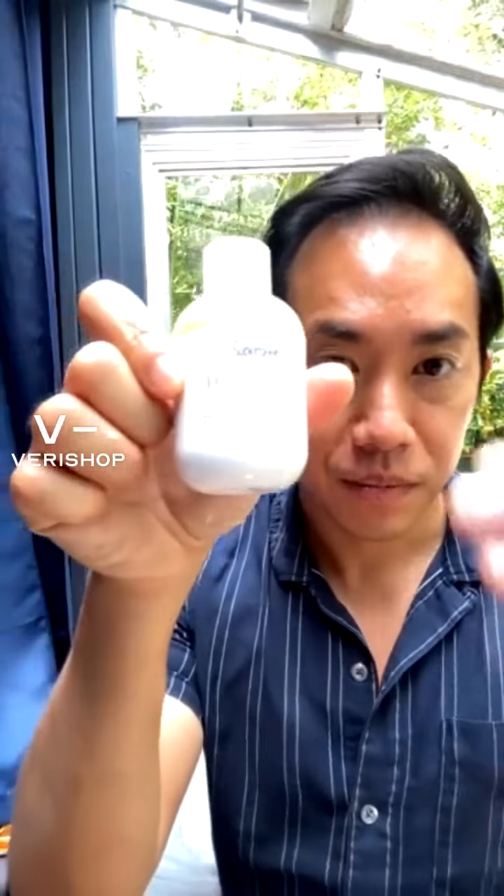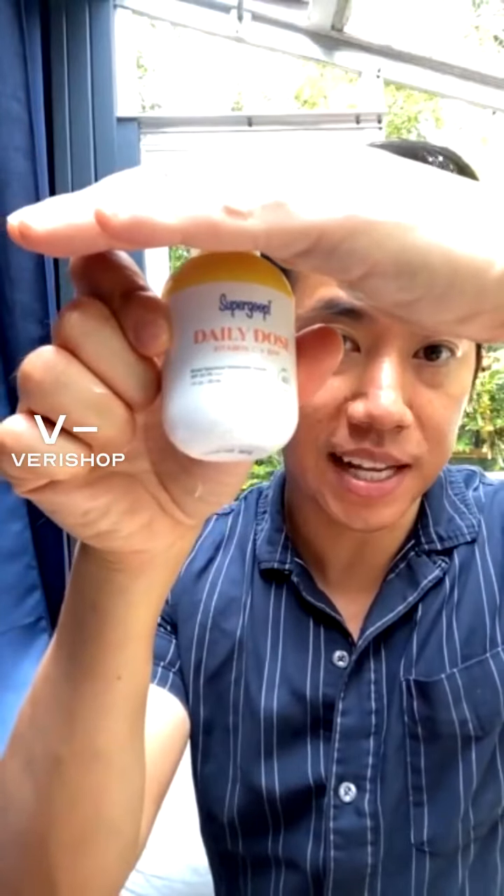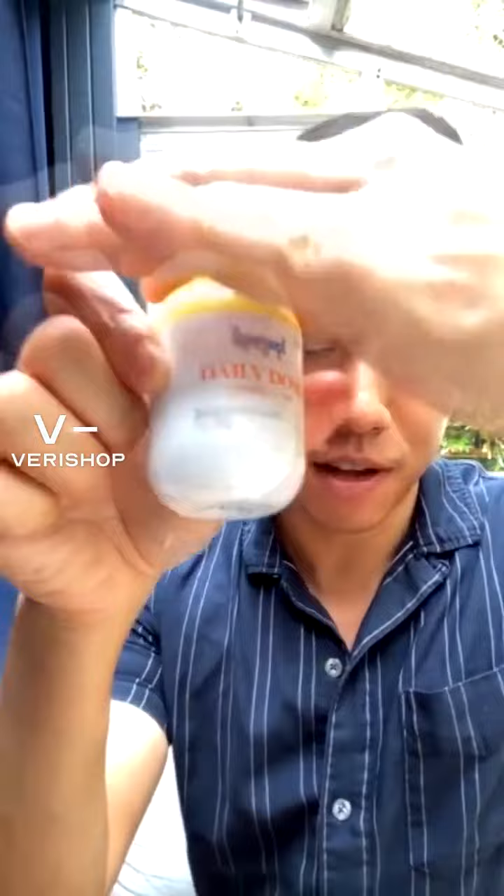Always use sunscreen. This is the Supergoop Daily Dose Vitamin C SPF 40. It's so lightweight — it's almost like a milk versus those heavy formulas that take forever to rub in. This is great for oily or combination skin.